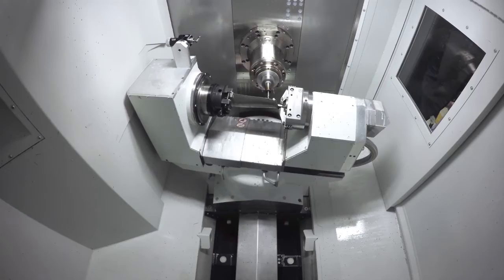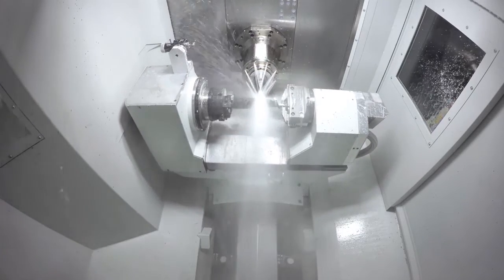Automation is the key. You've got robots here. How does the whole system adapt to the customer's needs?